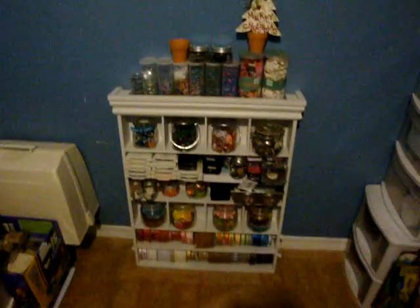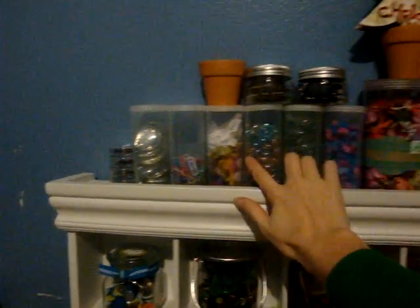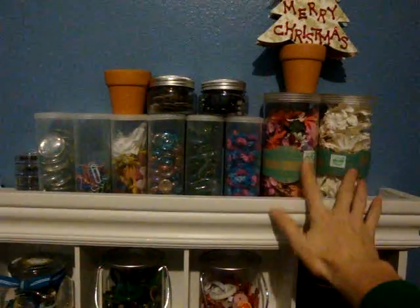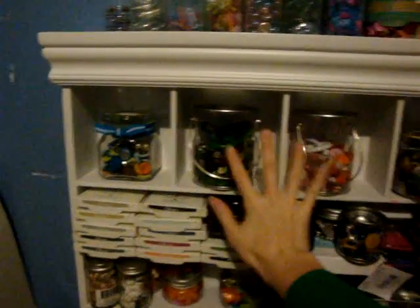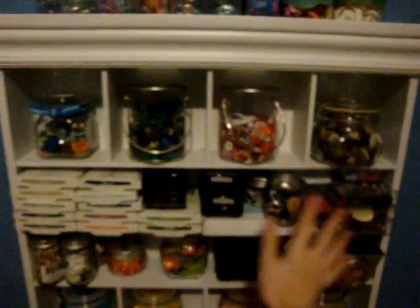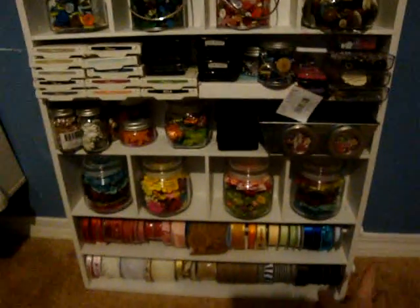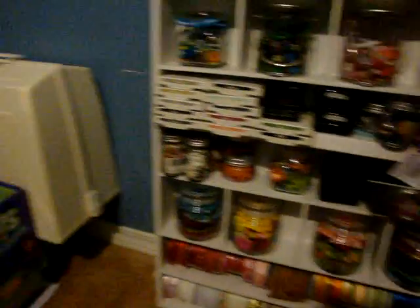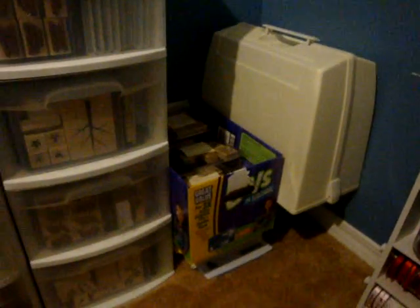And then down here is my shelf. These are crystal light containers that I fill up with stuff — Prima flowers, corduroy buttons and brads from Stampin' Up, buttons, vintage buttons, ink, Prima, Prima, Prima, Prima. And then more lace and ribbon. That's my sewing machine. Some stamps I'm contemplating getting rid of.